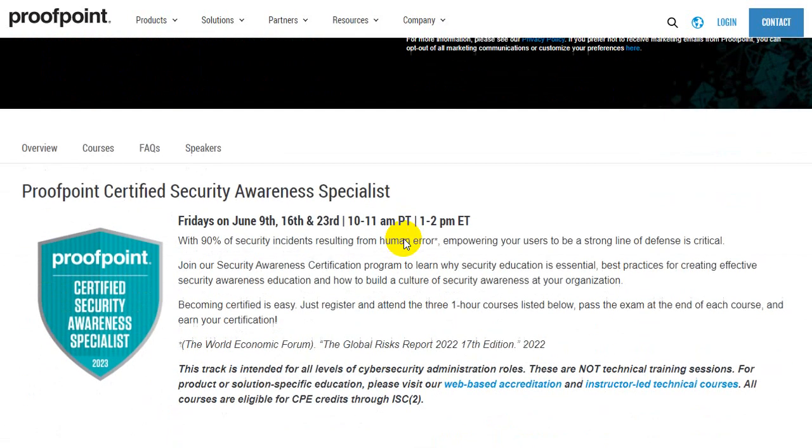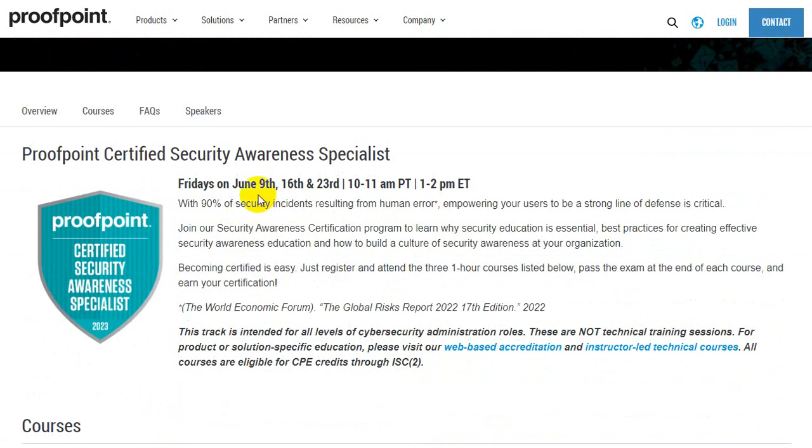Please note this program is for June 9th, 16th, and 23rd, which is three Fridays. The investment you are going to put in here is one hour each for three Fridays.